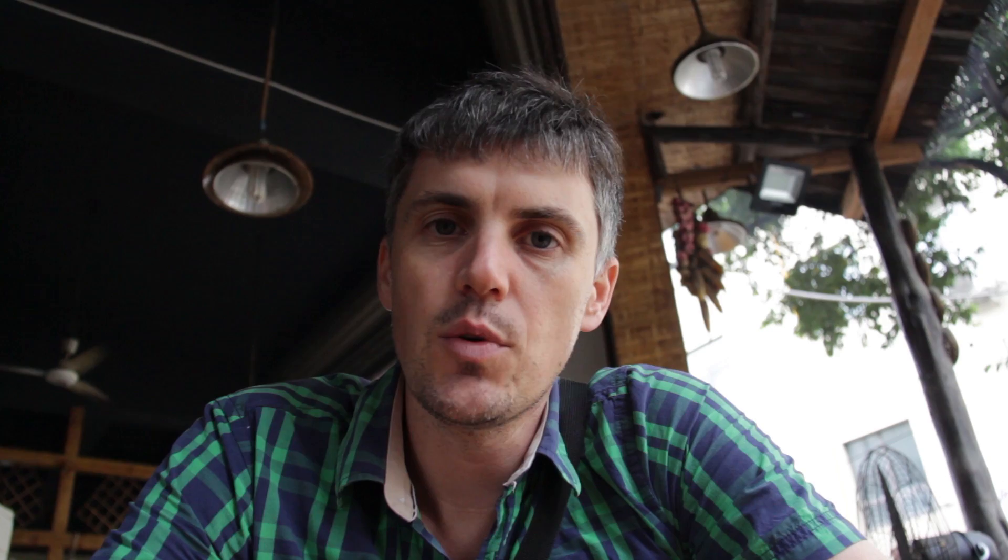Surprisingly, the dish isn't that popular here in Sichuan or in China. You can get it anywhere in China — it's somewhat popular, but not as widely popular as it is in the West. I think that has to do with the meat. Kung Pao Chicken uses breast meat, and the Chinese people prefer a darker meat, whereas Westerners seem to prefer white meat. So that probably explains why it's so much more popular in the West.